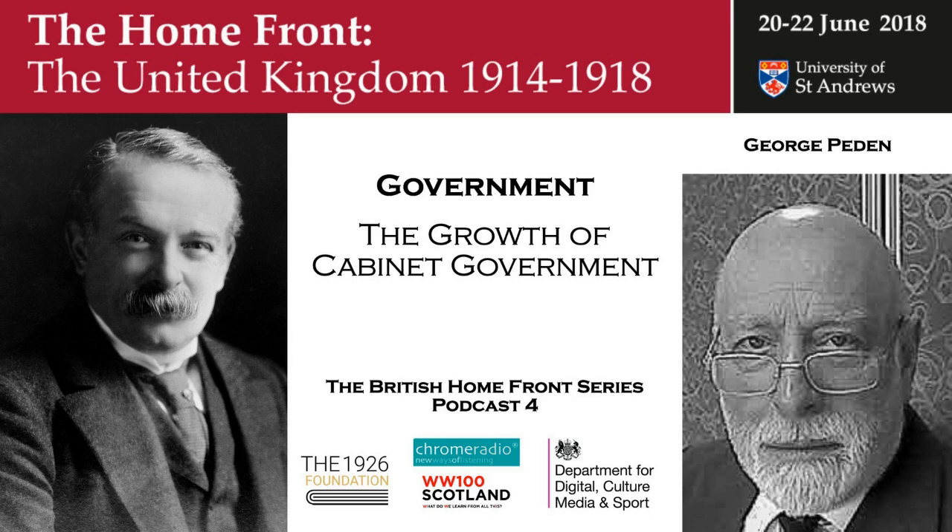The prime minister, Herbert Asquith, was in many ways the epitome of relaxed politics. During the course of a meeting, if the discussion didn't seem to be very interesting, he would take time off and write a letter — perhaps to his mistress, or perhaps draft a parliamentary answer for the next day's session in the House of Commons — and let the discussion go on. He was not, in some ways, an ideal chairman.